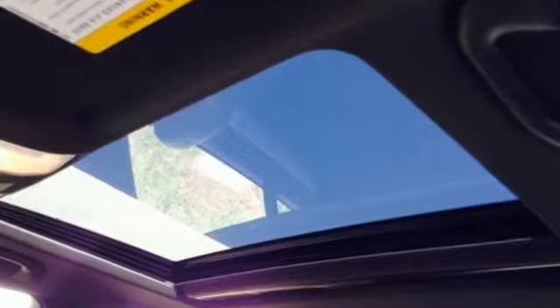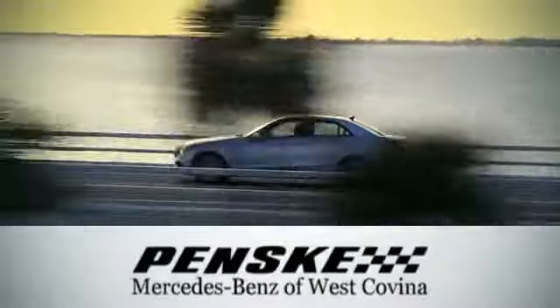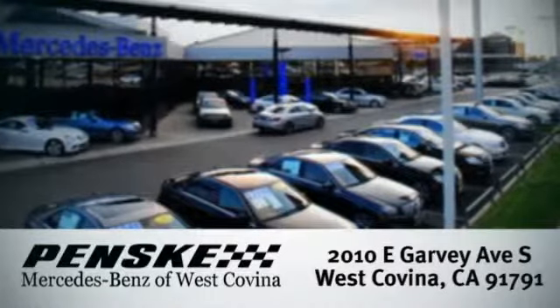Excitement, elegance, and innovation abound in the C-Class. Come in for a test drive today. Visit today — we're conveniently located at 2010 East Garvey Avenue South in West Covina, California.